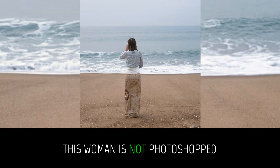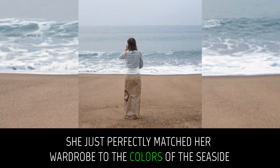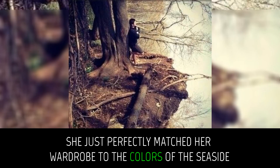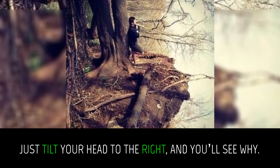This woman is not photoshopped. She just perfectly matched her wardrobe to the colors of the seaside. There is no lake in this photo — just tilt your head to the right and you'll see why.